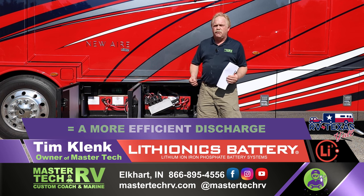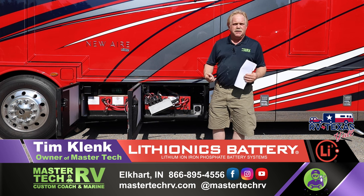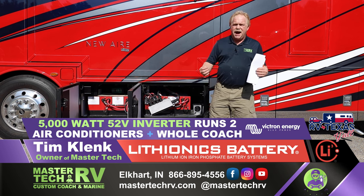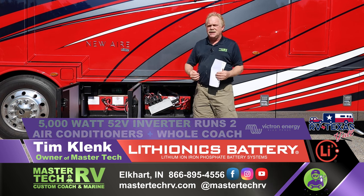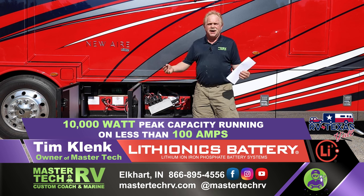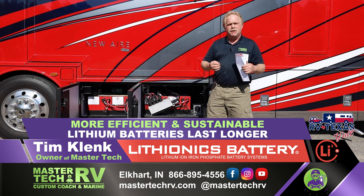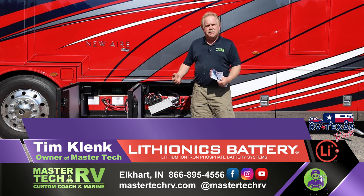On a typical 12-volt system, one air conditioner with one inverter system is going to be pulling 300 amps. Our 5,000 watt Victron Energy inverter system — running a combined two air conditioners plus the rest of the coach, with a peak capacity of 10,000 watts — is fully sustainable running on a little less than 100 amps. So it allows you far better efficiency and more sustainability to keep the coach cool and make your battery system last longer.